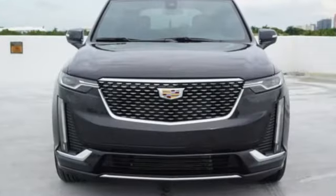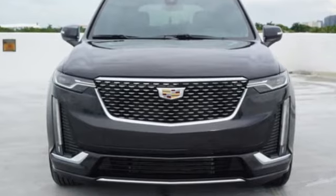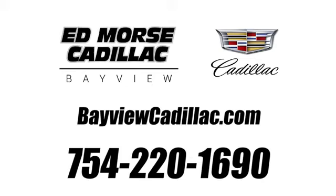Cadillac, a luxury Maverick. You need to drive it to believe it. See it for yourself today. Call us today at 754-220-1690. For value and for service, it's Ed Force.